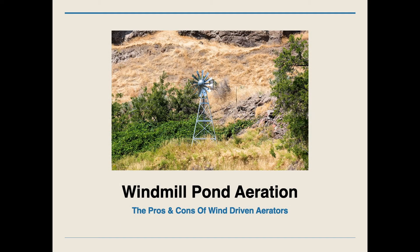Hi, Mark here from AmericanAeration.com, and in this video, I want to go over windmill pond aeration, the pros and cons of wind-driven aerators. Alternative energy pond aeration is gaining a lot of attention and interest in recent years, and for good reason. It provides a very viable way to aerate a pond even if you have no power nearby. We'll concentrate on windmills and talk about some of the benefits and potential drawbacks of working with a wind-driven aerator.